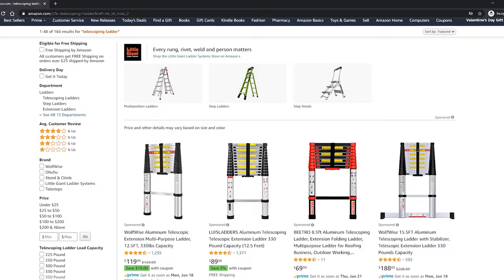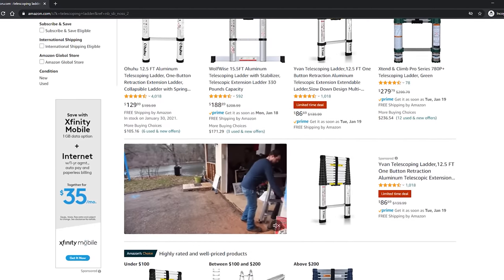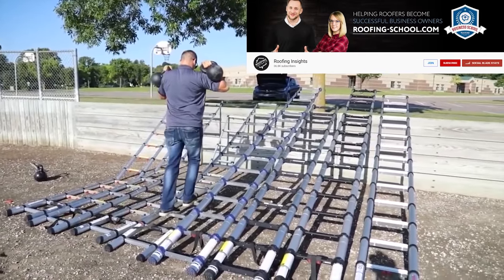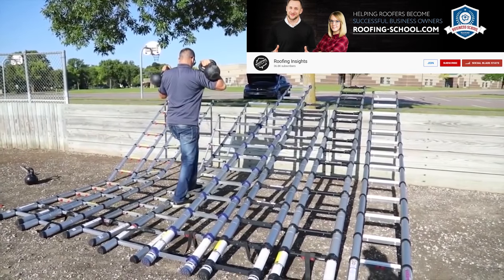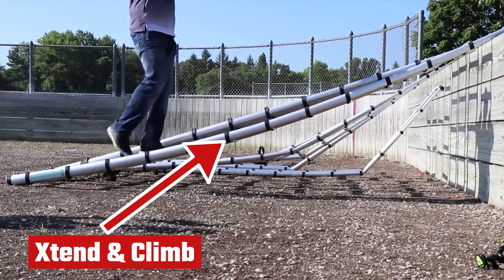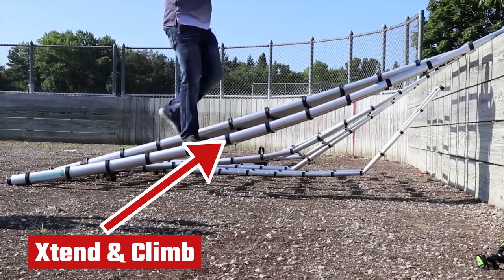Up until then I never really thought about it, but after seeing how much easier it was to use his method, I was convinced and started shopping for the best telescoping ladder on the market. I started with YouTube and came across a channel called Roofing Insights, where the owner Dimitri tested eight different telescoping ladders by walking on them in an almost horizontal position with 300 pounds to see if they would fail. Many snapped. I'll leave a link to this video in the description — he torture-tested $1,700 in ladders to see which was best.